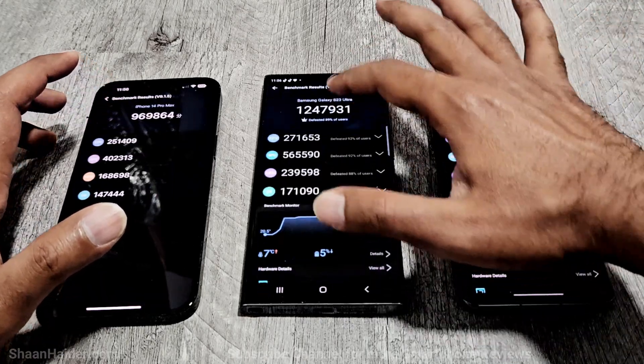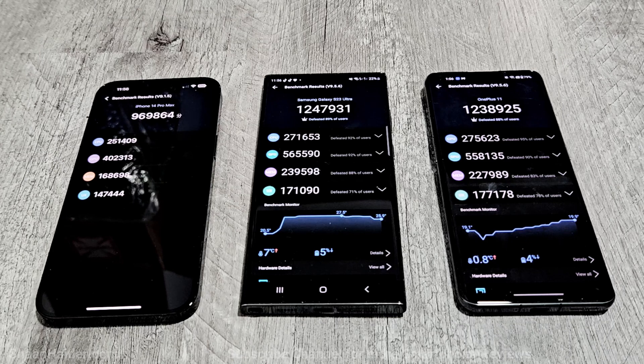If we look at the individual test score results, you can compare the CPU, GPU, memory, and UX scores. In memory and GPU performance, Samsung Galaxy S23 Ultra is the best. And in CPU and UX performance, OnePlus 11 is the best, with iPhone 14 Pro Max after that.